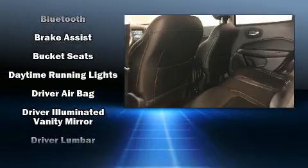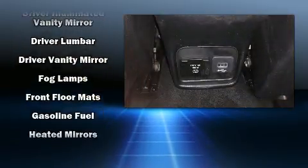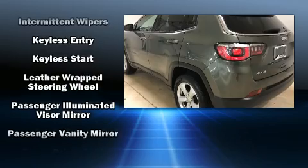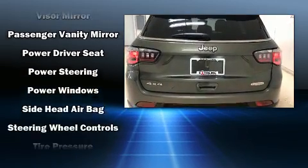Safety features continue with traction control, brake assist, anti-whiplash front head restraints, a panic alarm, and four-wheel disc brakes with ABS. For added security, dynamic stability control supplements the drivetrain.